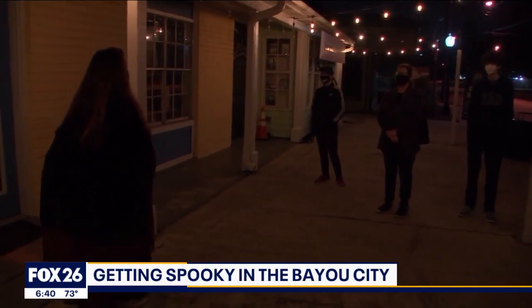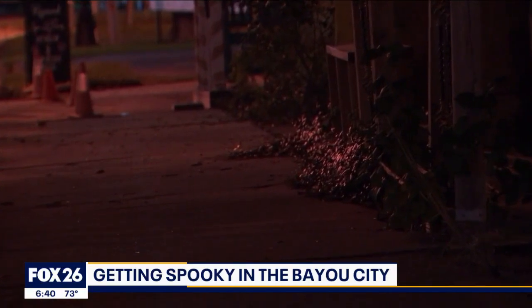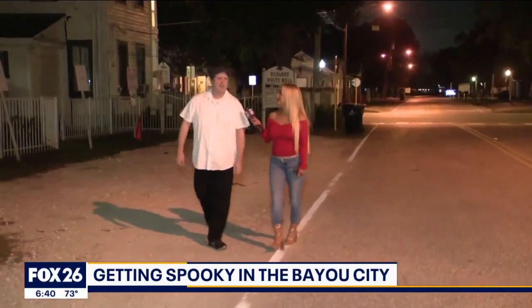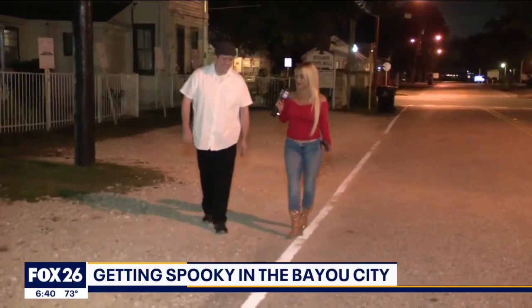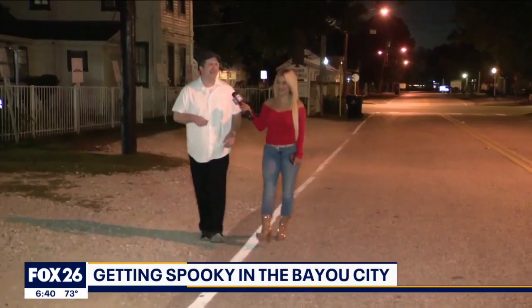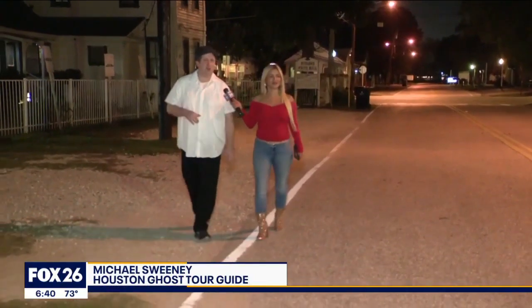It's always something different — always a different spirit or a different entity that we see or hear. I think there's something around us right now. I can almost guarantee it. So how do you know? How are you feeling anything? Well, you definitely get that feeling. Sometimes you'll get that little hair on the back of your neck that raises up, or you just know when something's not quite right.